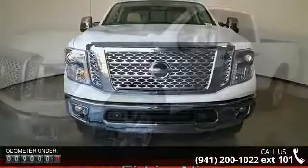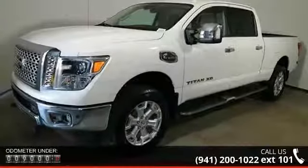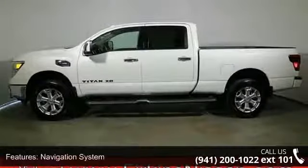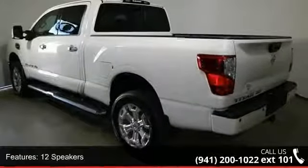This vehicle's top features include navigation system, 12 speakers, MP3 decoder, radio data system, Rockford Fosgate premium 12-speaker audio system, air conditioning, automatic temperature control, and rear window defroster.